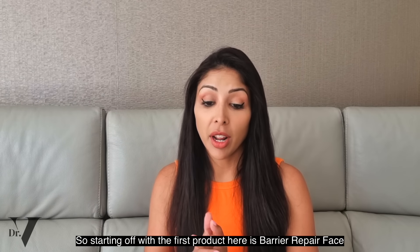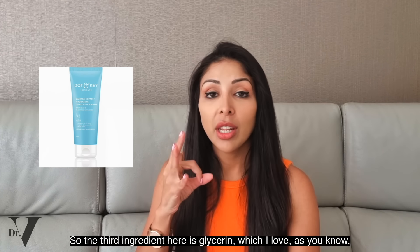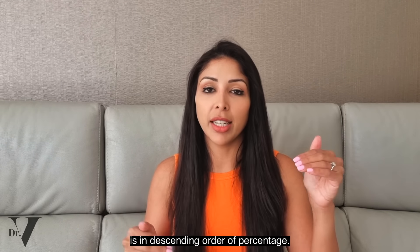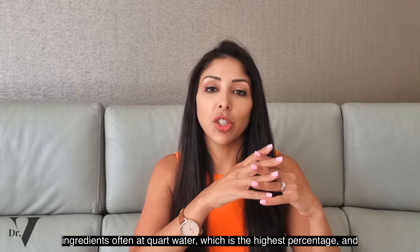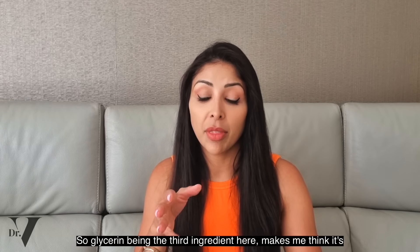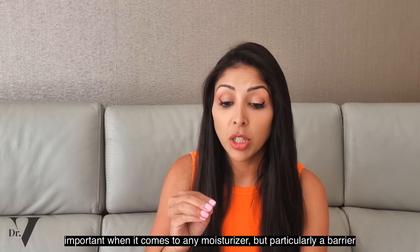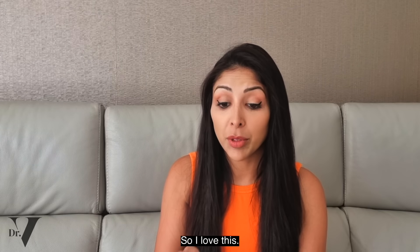Starting off with the first product: the Barrier Repair Face Cream plus ceramides. The third ingredient here is glycerin, which I love. As you know, ingredients are listed in descending order of percentage — the first ingredient is often aqua or water, the highest percentage, decreasing after that. So glycerin being the third ingredient makes me think it's probably about five to seven percent. Glycerin is a fantastic humectant — it holds water in that top layer of skin, which is very important for any moisturizer, but particularly a barrier repair cream.